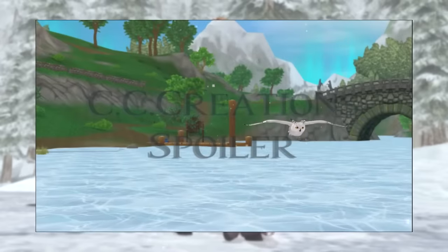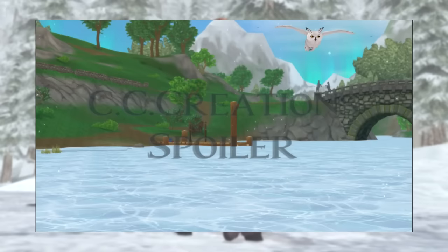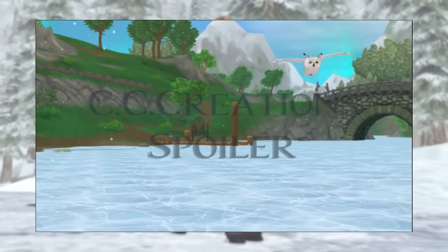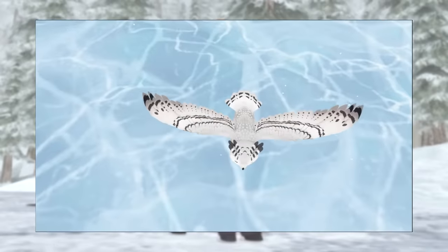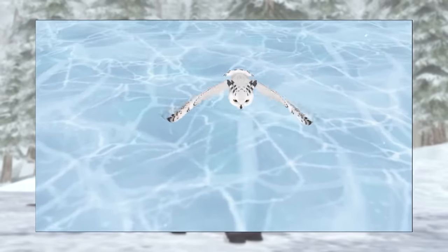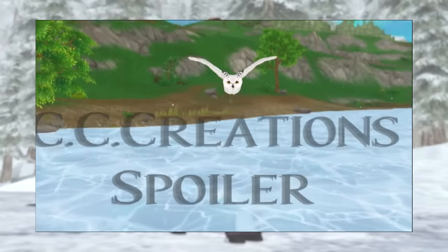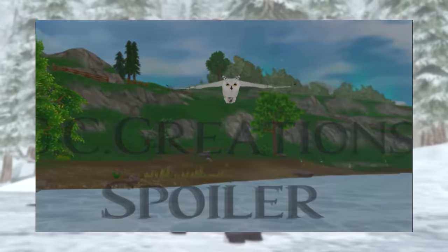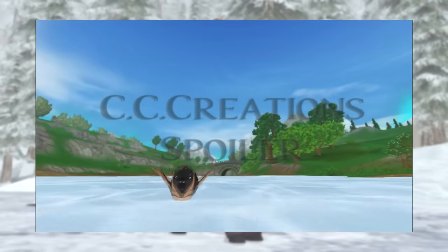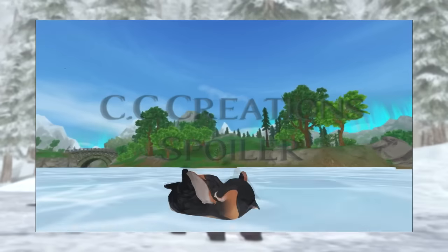We're also going to get five new pets. One of them is this white owl which looks so nice — I always say it but I love flying pets and white owls. Then there's a penguin which looks like the ones we got last year, but the coat is quite different as it has this brown orange-ish coloring, which is nice because last year's were the more standard penguins.